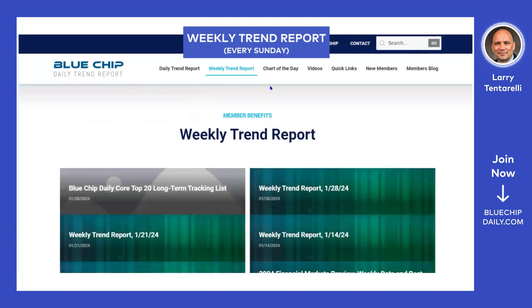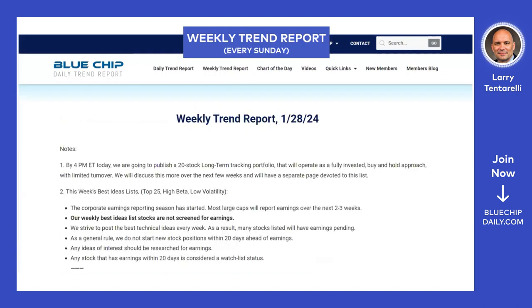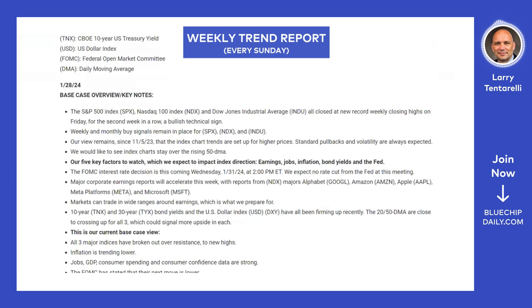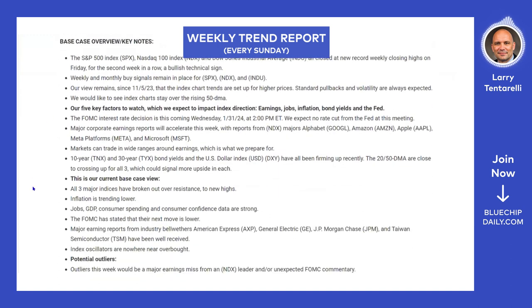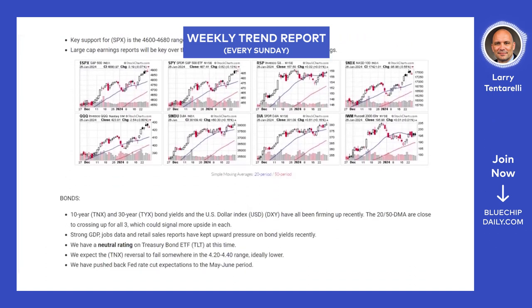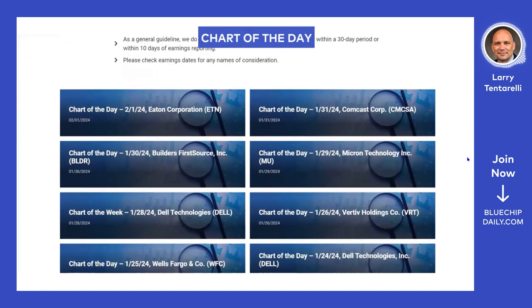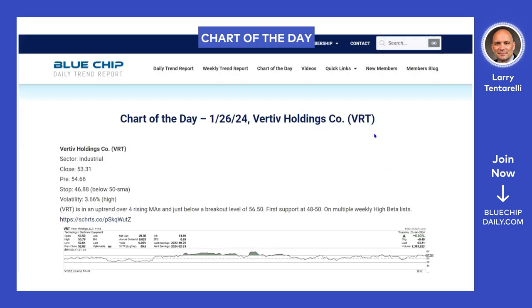Every Sunday we do a deep dive weekly trend report — a very popular feature. It's a detailed report, but members can choose how much time they want to spend. There's about a 30-minute video doing a deep dive into the markets and best ideas for the week, plus a very brief five-minute summary covering our base case overview going into the week. This video is posted every Sunday by noon. We also have the chart of the day — a best idea going into the day, posted pre-market.